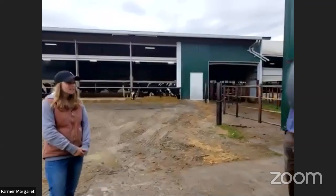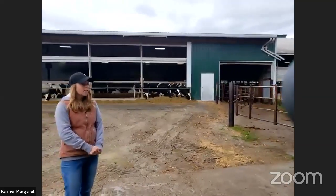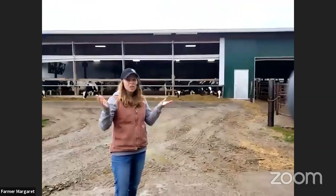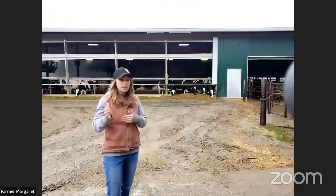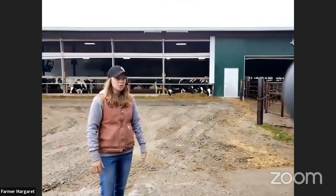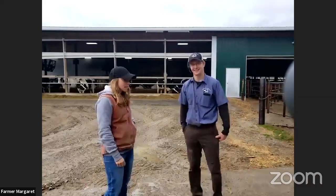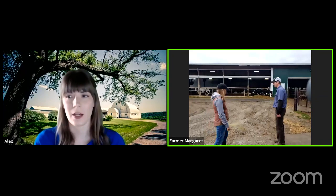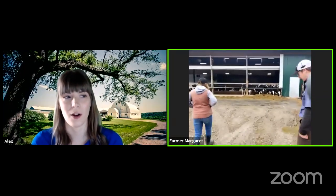We have 600 cows milking here at Trailside Holsteins, and then about 600 more replacements — calves and heifers that will eventually join our milking herd. So about 1,200 animals total that we keep track of on a daily basis. How many people do you employ on the farm?